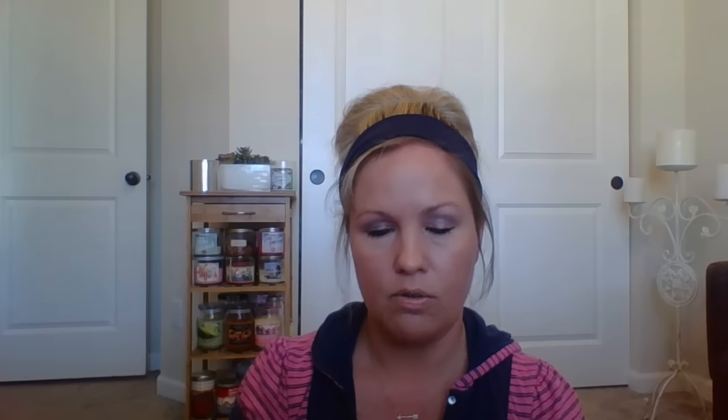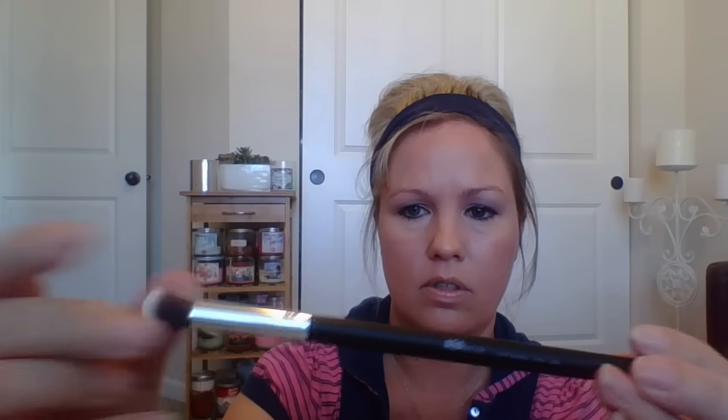And then I got this brush here, also by AOA Studio. They call this a high-def brush. They had a bunch of nice brushes but a lot of them were sold out — this was the only one I could find. It feels really nice, it's not shedding any hair. It feels pretty nice, so I thought that was a really good find.